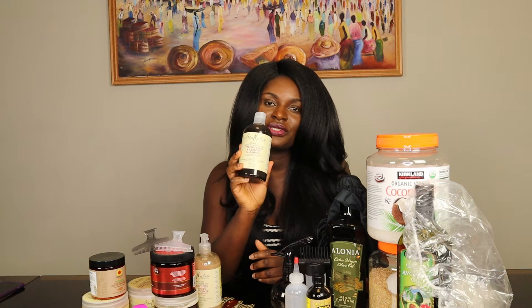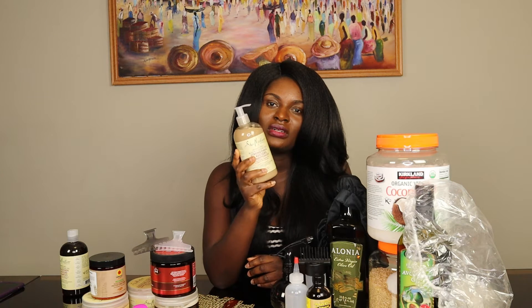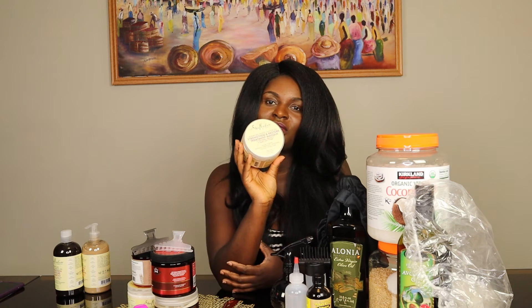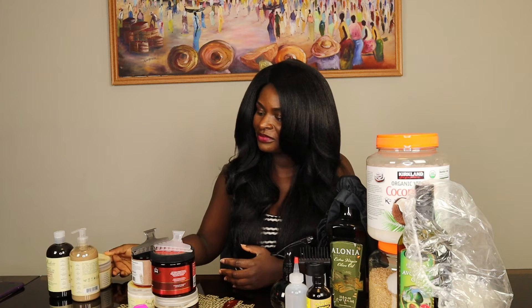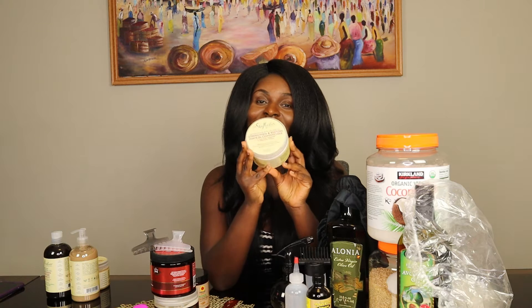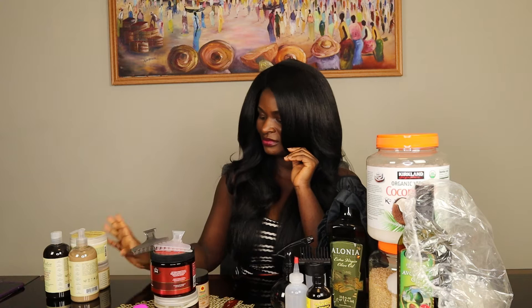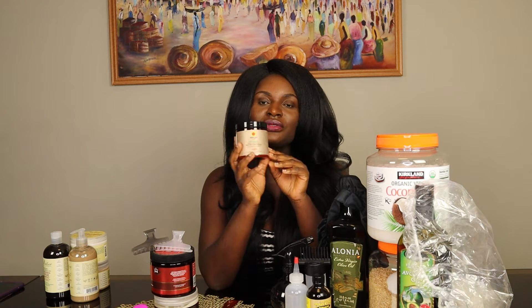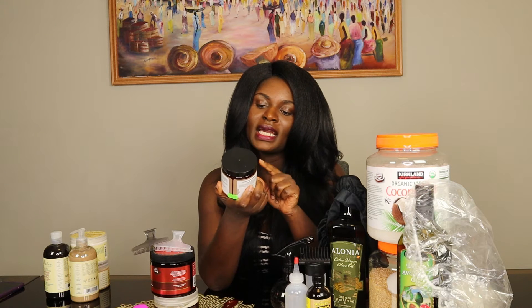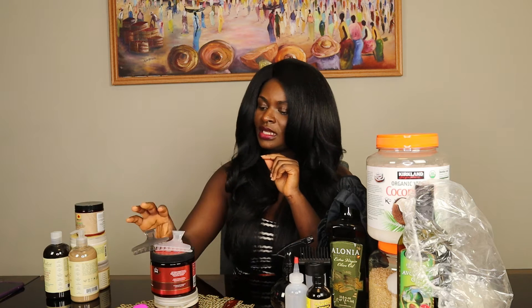I use Shea Moisture Castor Oil Shampoo, Shea Moisture Castor Oil Conditioner, Shea Moisture Castor Oil Deep Conditioner, and Shea Moisture Castor Oil Leave-In Conditioner. I also use Black Castor Oil Protein Conditioner — it's a protein conditioner with Jamaican Black Castor Oil.